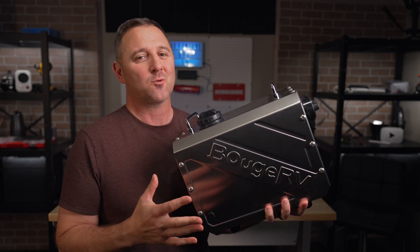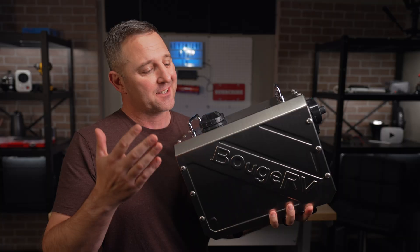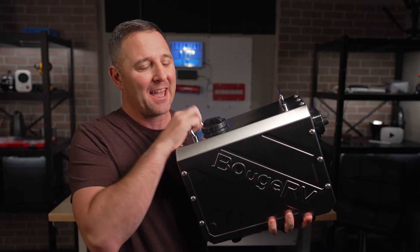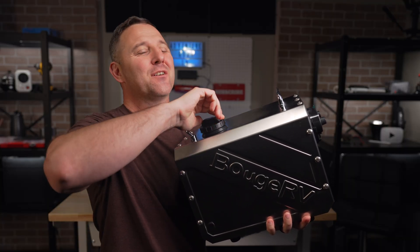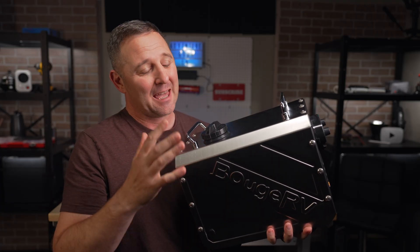This is without a doubt the highest quality all-in-one diesel heater I have ever touched. It's solid stainless steel, the handles are made of metal, and the fuel cap actually seals. It costs a lot more than the cheap Amazon specials.